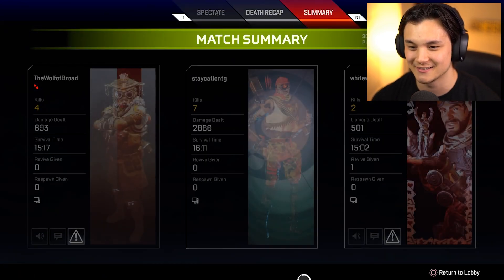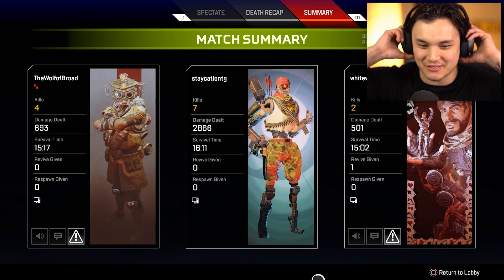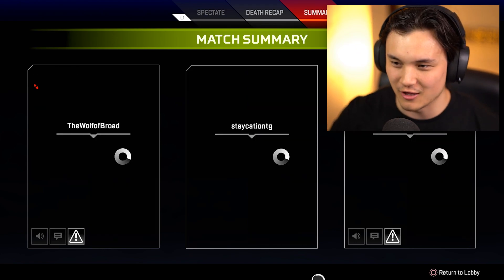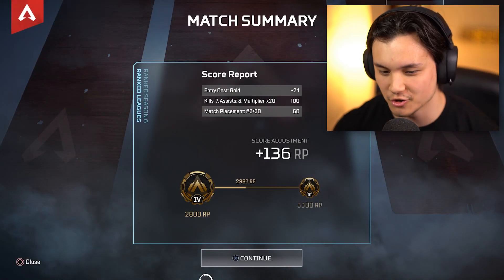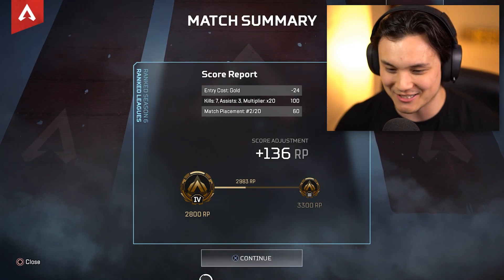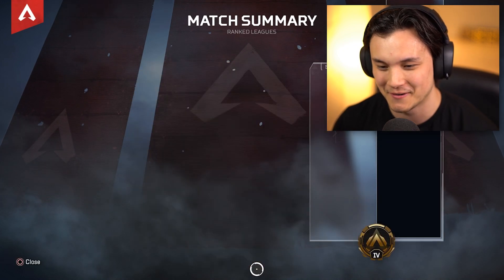How did we do? That damage wasn't bad — seven kills, 2866 damage. You don't get to win every game and we still got lots of points out of that. We got 136 RP, still in Gold Four, but we'll make our way. Hopefully we can get to Masters by the end of the season, that would be fun. Hope you guys enjoyed the video — let me know what you guys think of Pathfinder right now. I still think his cooldown needs a little tune-up because it literally gave me a 35-second cooldown on a two-inch grapple. But at least his animation is gone. Hope you guys enjoyed, catch you in the next one — have a good rest of your day, peace out.